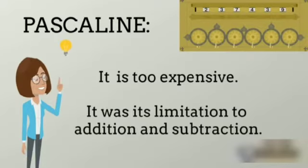Pascal's Line. It was too expensive, and its limitation was addition and subtraction only.